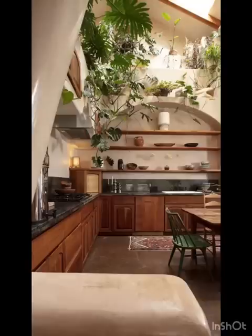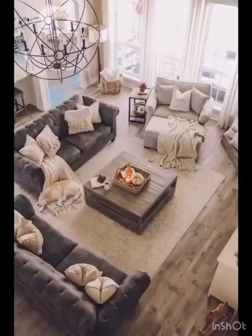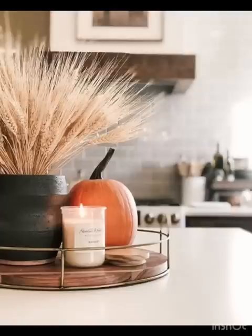And there you have it, trendsetters — a plethora of trendy fall home decor inspirations that will help you create a space that's both stylish and inviting. Whether you are drawn to the moody elegance of jewel tones or the cozy textures of faux fur, these ideas offer something for every design enthusiast.